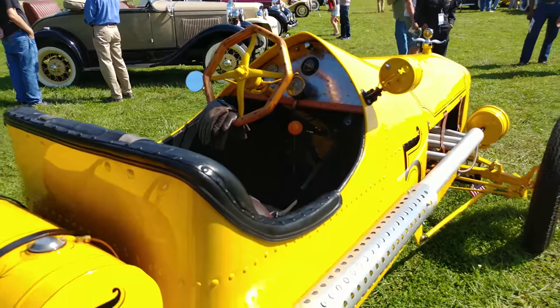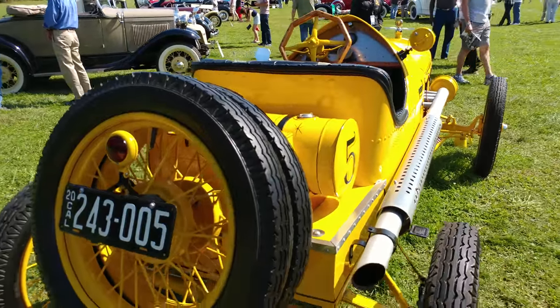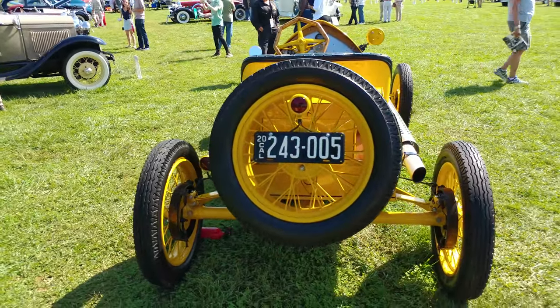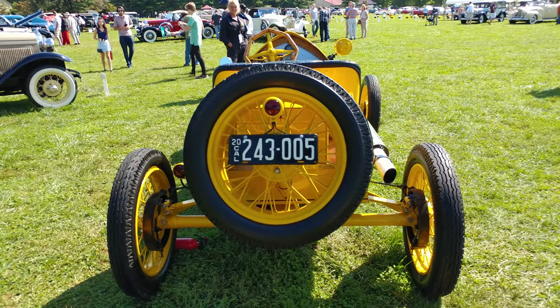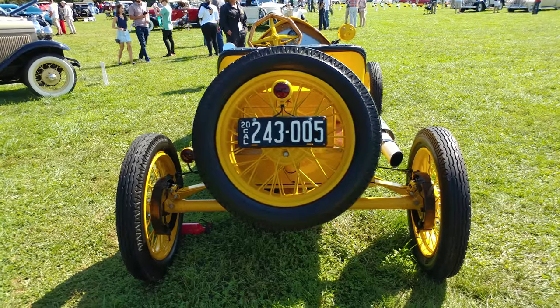So that gives this car the capability of now going from a top speed of 30 to 40 miles an hour up to about 60 to 70 miles an hour. On a 1920 car? 60, 70 miles an hour? Oh, you're really talking!